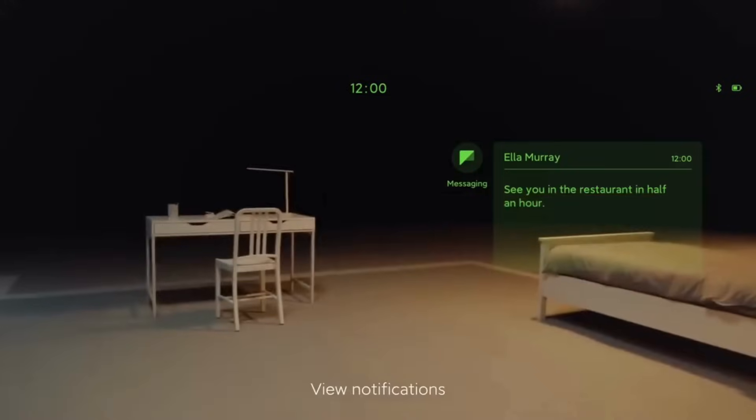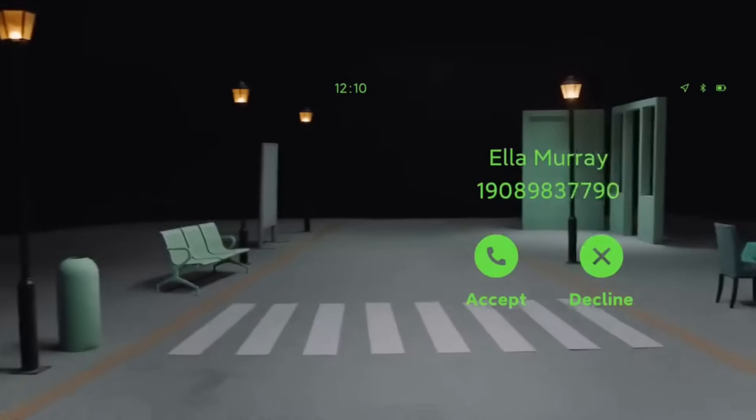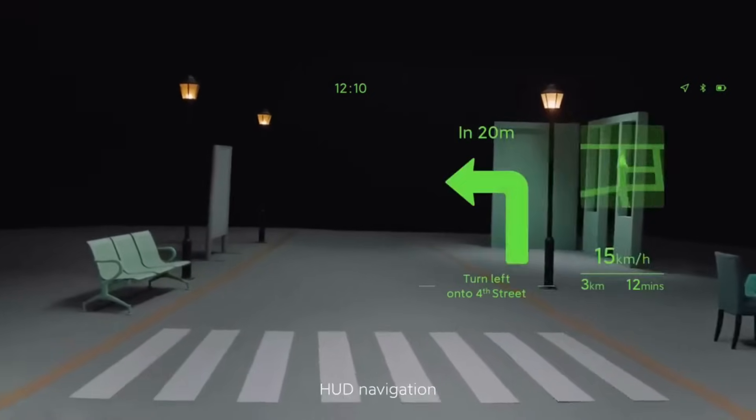Features include notifications, phone calls, and HUD navigation — all visible through the lens display.